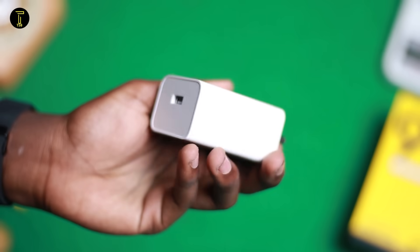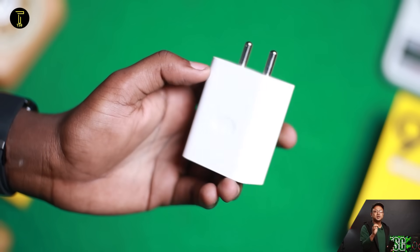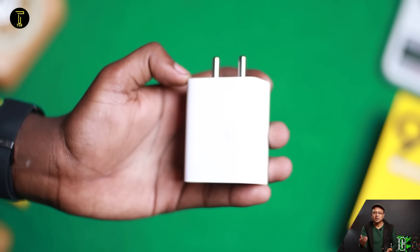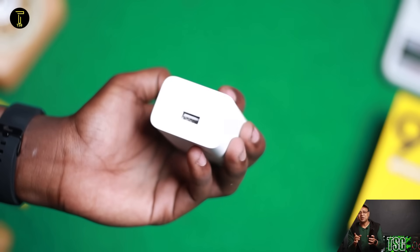The phone supports 33W fast charging. As the battery reaches higher charge levels, the voltage and current are reduced for safety. Realme also includes overcharging protection technology, which helps maintain battery health over time.